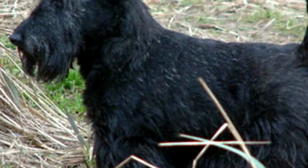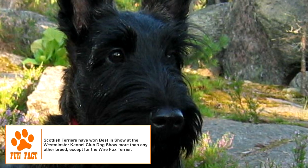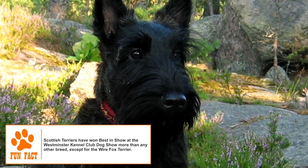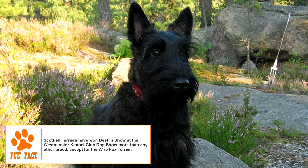The Scottish Terrier, popularly known as the Scotty, is a breed of small terrier dogs. One of several breeds from the Scottish Highlands, it was originally bred to kill rodents on farms and to hunt foxes and badgers over the tough terrain of the region.